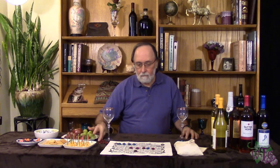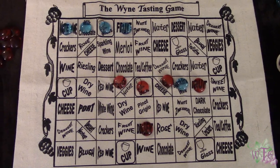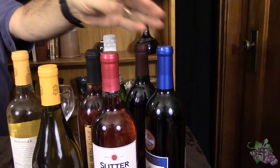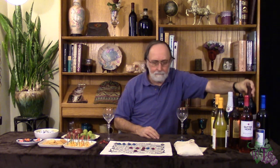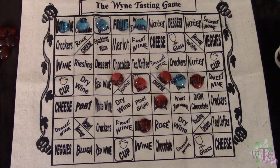Next round — wine round. Red decides he'd like to try some of that red wine he sees over there; could be a fine Merlot or other red wine. Blue, seeing the shot, goes with the white Zinfandel to win.